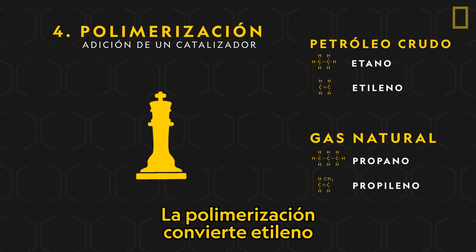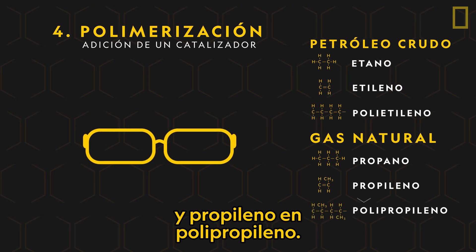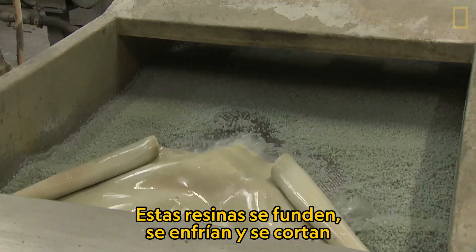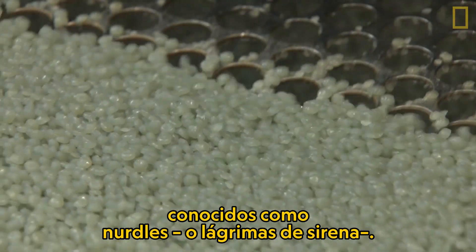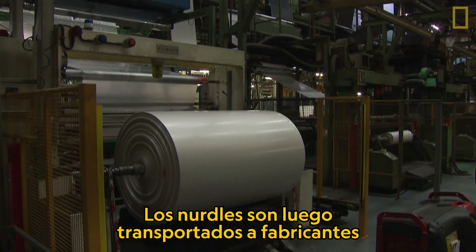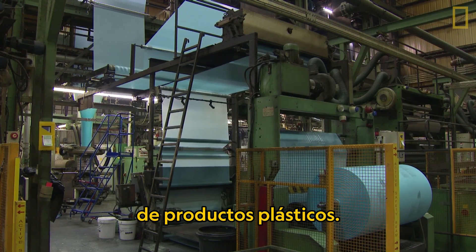Polymerization converts ethylene into the resin polyethylene and propylene into polypropylene. These resins are then melted, cooled down, and chopped up into pre-production plastic pellets known as nurdles. Nurdles are later transported to manufacturers who use heat to mold the nurdles into different types of plastic products.